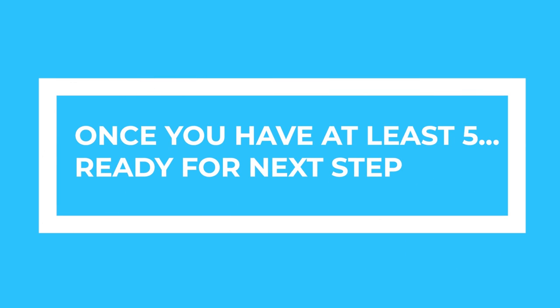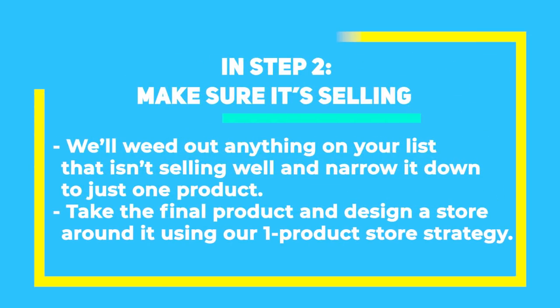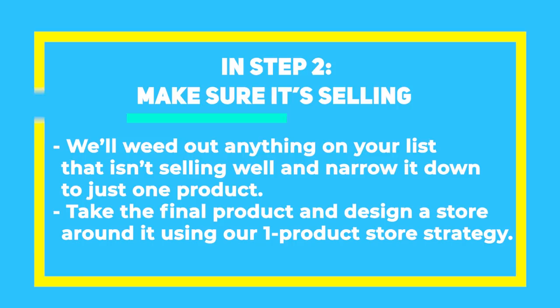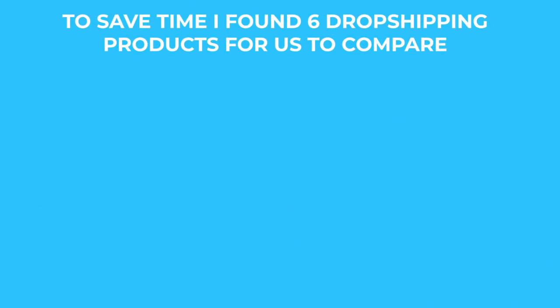Now once you have a list of at least five different dropshipping ads, you're ready for the next step. In step two, we'll weed out anything on our list that isn't selling well, and narrow it down to just one product. Then we'll take the final product and design a store around it using our one product store strategy. To save you guys some time, I went ahead and found six different dropshipping ads for a variety of products that we can compare.